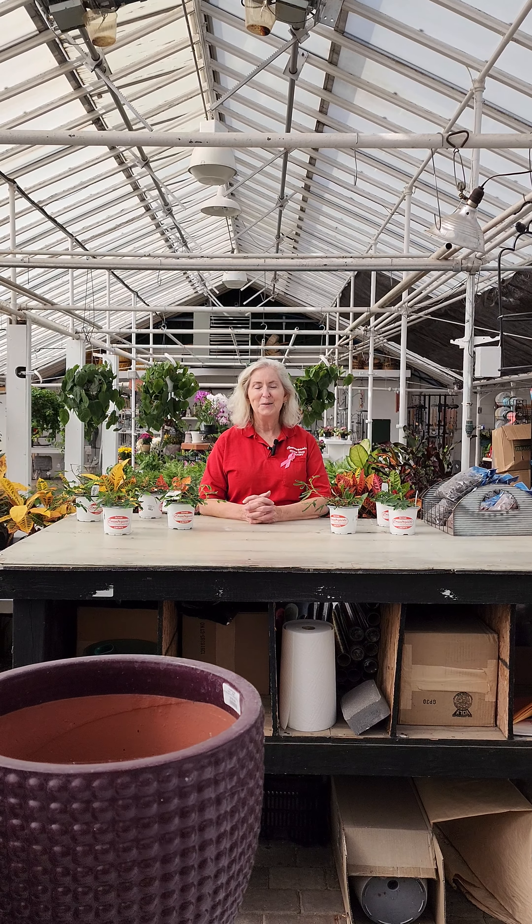Right now at Countryside, we have our own homegrown sensitive plants in 4-inch pots. Why don't you come in and check them out and take one home with you? I'll see you in the greenhouse — let's do this!